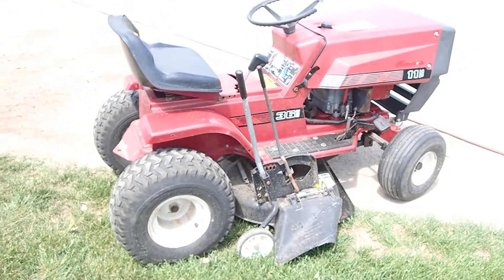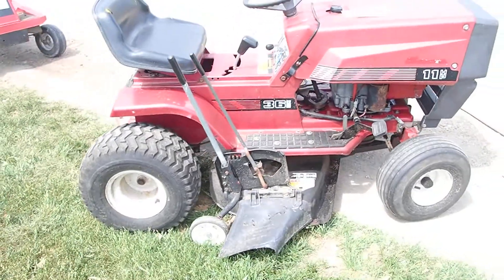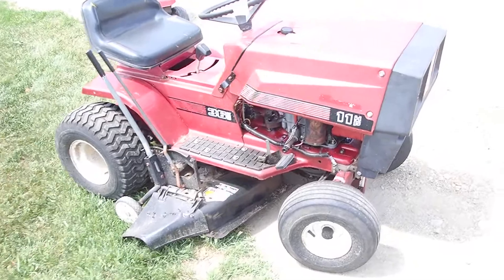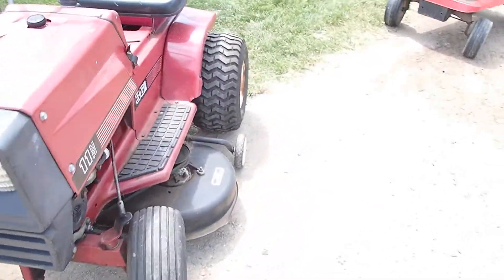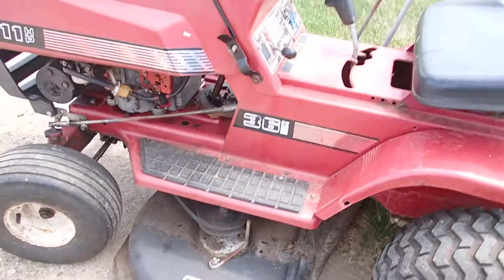Hello RapidSail Buyers, welcome back to the June Multi Consignor Sale. This is lot number 63. It's an 11 horsepower, 36 inch riding lawn tractor with a cutting deck on it — 36 inch cutting deck, manual transmission. Again, it's 11 horsepower.